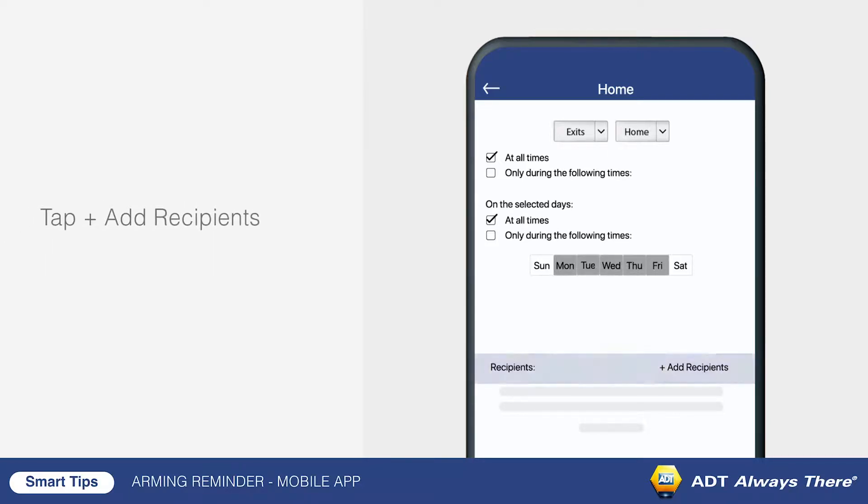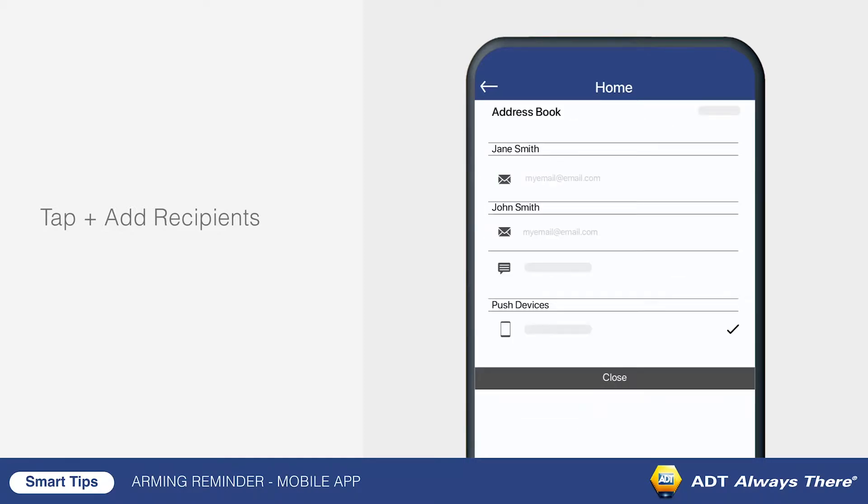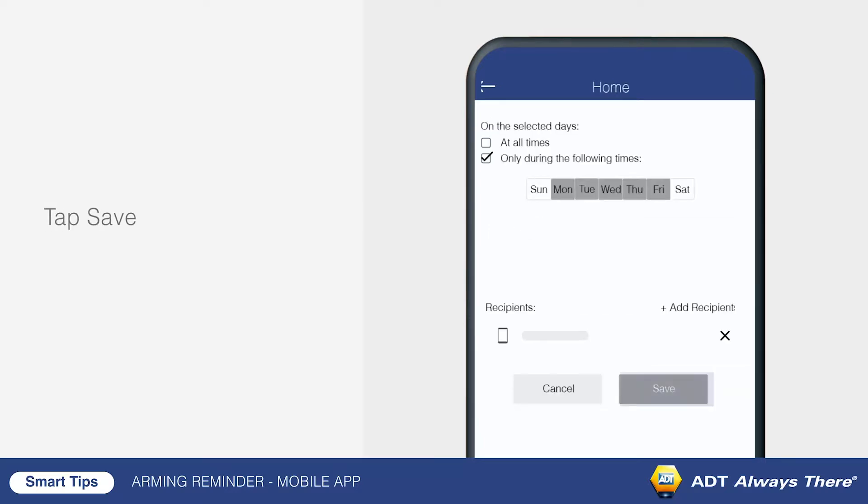Tap add recipient to choose who should receive the notification, and how it will be delivered. We recommend using a push device that would allow you to arm the system from the notification. Finally, tap save.